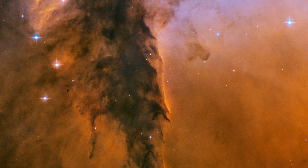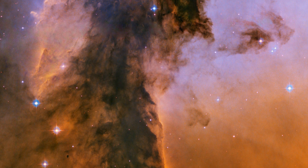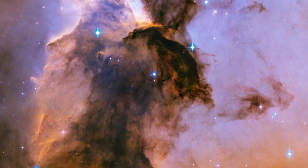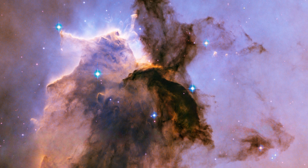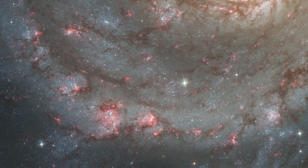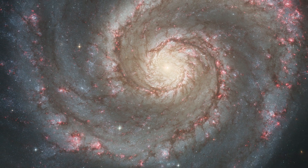For its 15th anniversary, NASA and ESA released new views of two of the most well-known images Hubble has ever taken. A new Eagle Nebula image revealed a tall dense tower of gas being sculpted by ultraviolet light from a group of massive hot stars. And a new Whirlpool Galaxy image showcased the spiral galaxy's classic features, from its curving arms where newborn stars reside, to its yellowish central core that is home to older stars.